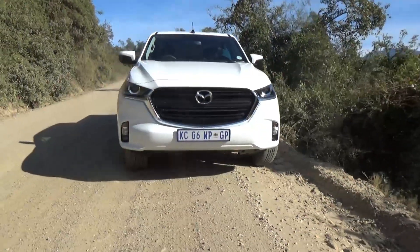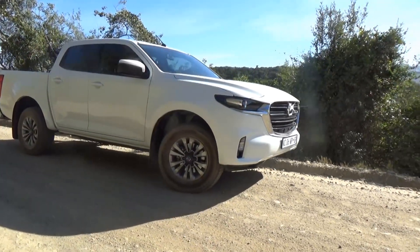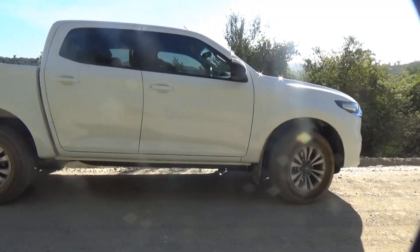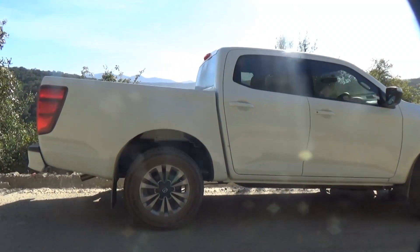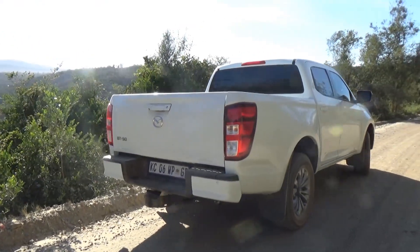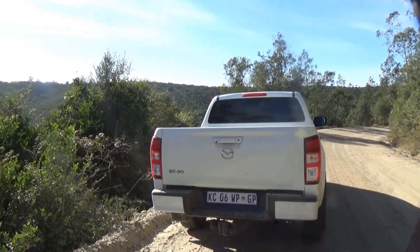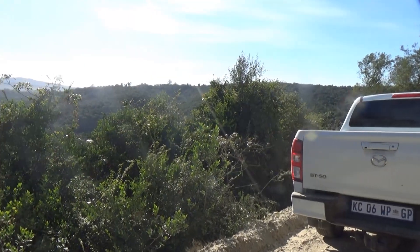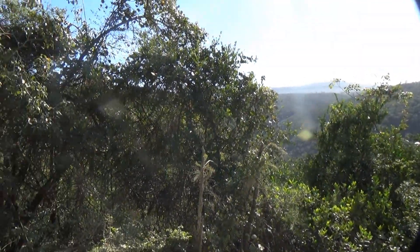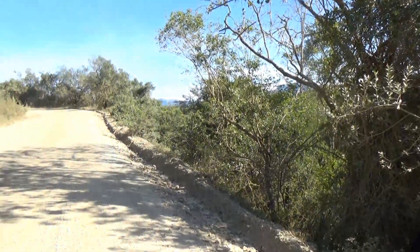We've made it down to Humtini Pass and the BT-50 is extremely planted on these gravel sections — hasn't got out of shape once. Really impressed with the handling. The 1.9 is perfect on gravel; on top it's a little bit underpowered on the highway for overtaking, but out here it just comes alive. It cuts a hell of a line on the Humtini Pass in the heart of the Garden Route. Does it get any better than this? Thomas Bain's finest work right here.